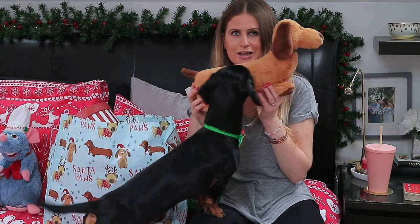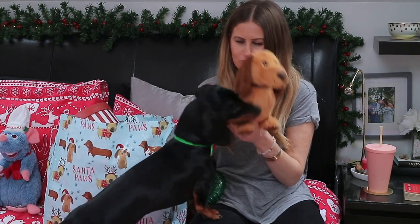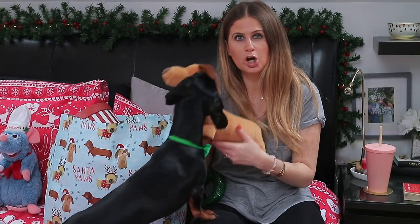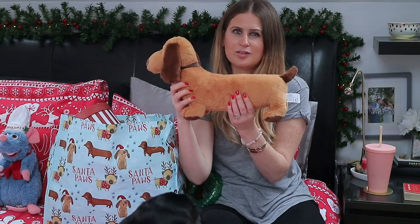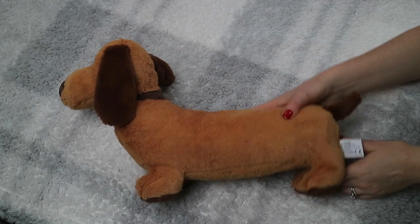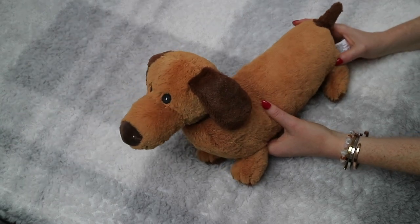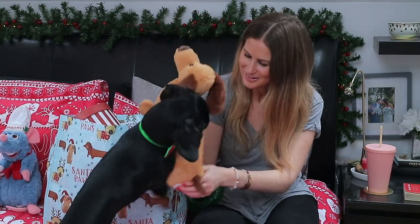First of all, I got Sully this sausage dog and he absolutely loves it. This is from HomeSense. It's a really nice big toy and it has a squeaky in the middle. This is from the brand Kellytoy, which is actually the same brand as the Squishmallows that I shared with you guys. So I'm going to let him play with this one while I show you what else he got.